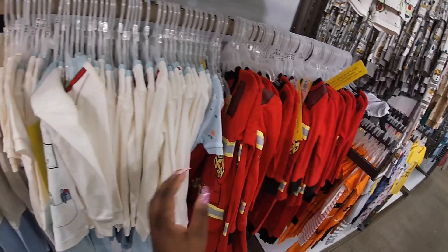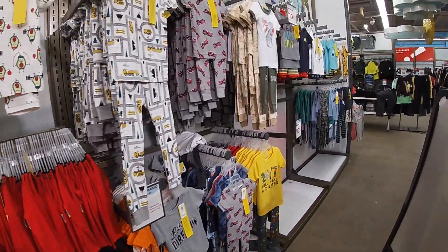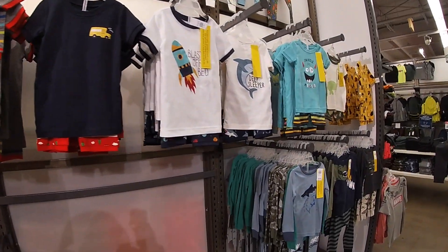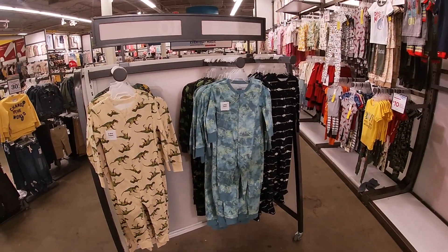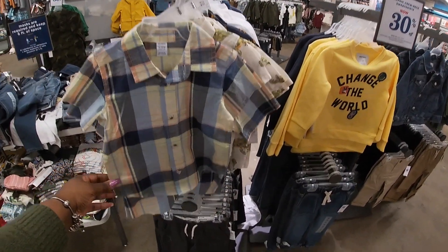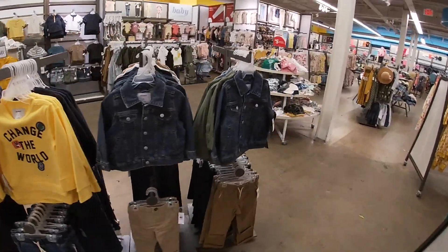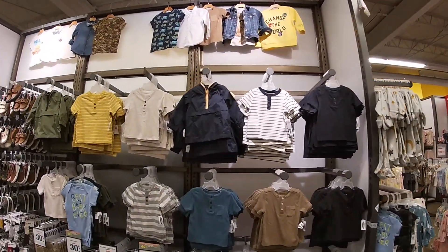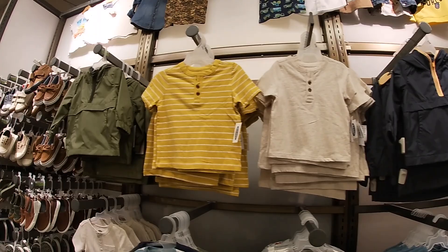They have the little short-set two-piece pajamas for $10 — great Easter gifts! $10 — the lemons, the firefighter, a doctor, a nurse — all of these are $10, little sets. They even have these little one-piece zippers — 30% off, $15. You guys already know they always have a bunch of cute graphic tees. They have all these shirts and these jackets — always good for spring — for $25. They also have it in green.